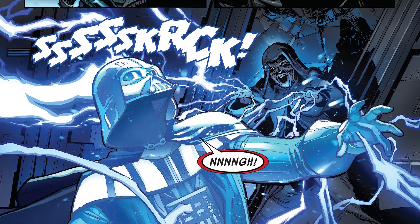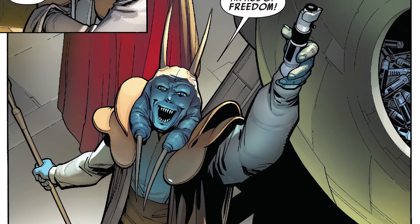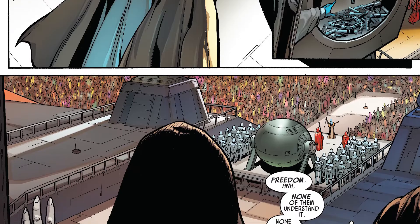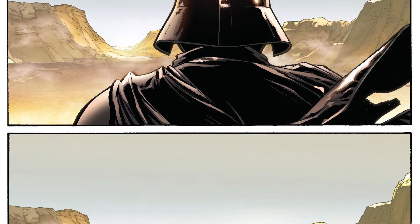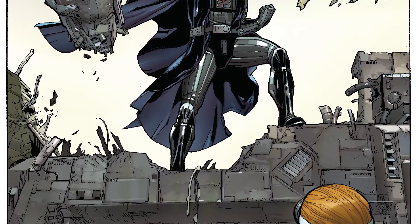As Palpatine explains to Vader, the red ruby crystals of the Sith lightsabers are born from Jedi saber crystals — ones that are taken from the Jedi by force and are allowed to, quote-unquote, bleed. As he explains this, Mas Amida, Palpatine's advisor, destroys the remaining Jedi lightsabers on Coruscant.